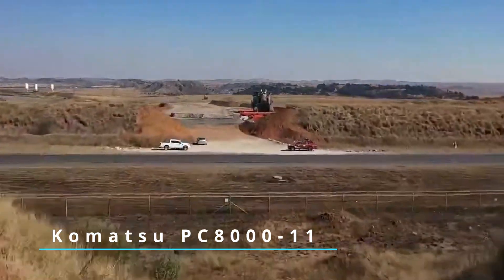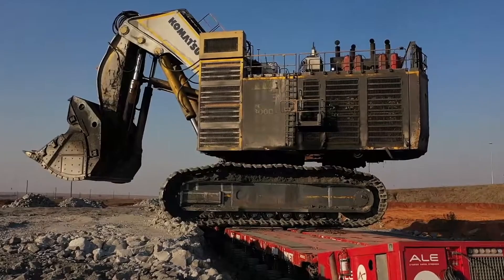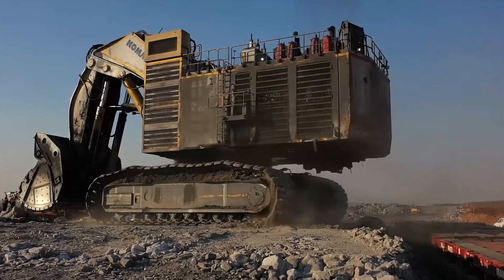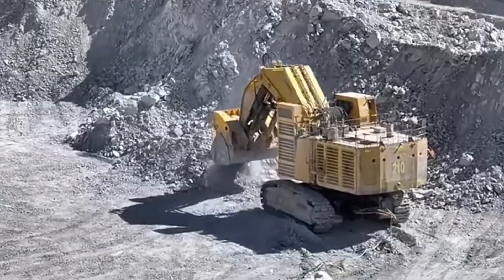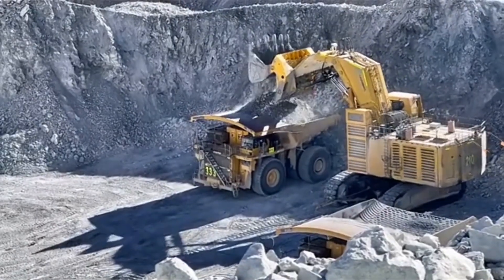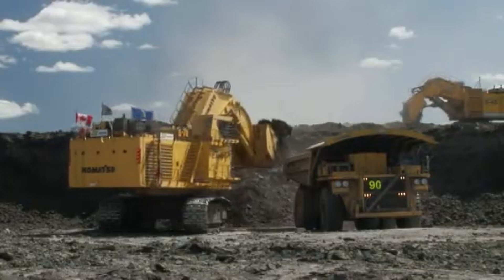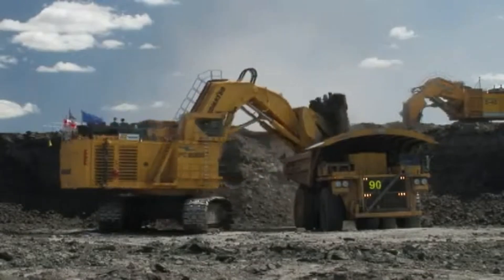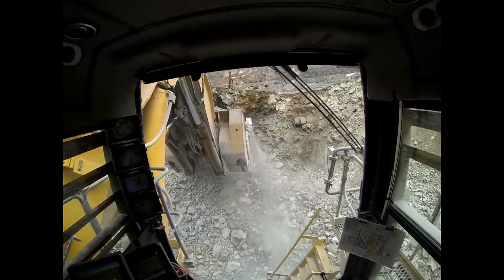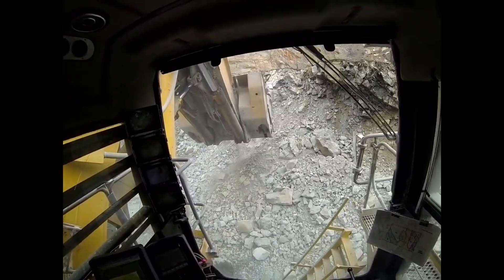Next, the Komatsu PC-8000-11. This Japanese marvel weighs in at 752.5 metric tons. It's powered by two Komatsu SDA-16V160E-3 engines, each offering 1450 kilowatts. But if you're looking for an alternative, you have the MTU 12V4000C23 option with a shoveling attachment capacity of 38 cubic meters. It's slightly below the XE-7000, but not by much. And the fuel tank? It can hold up to 14,000 liters.